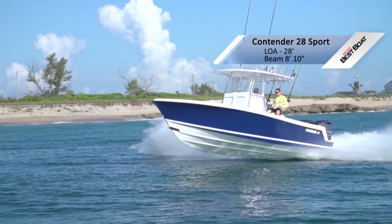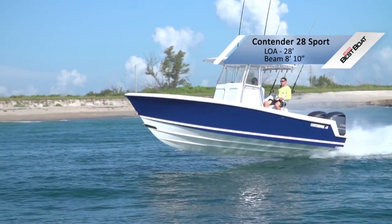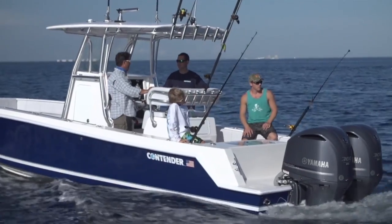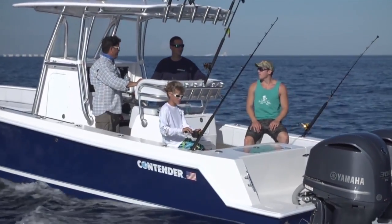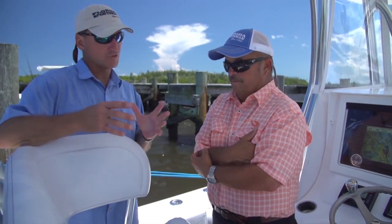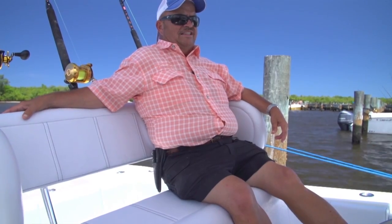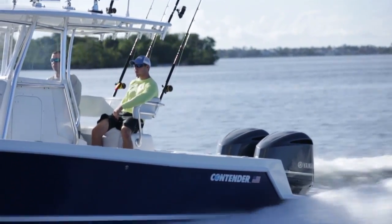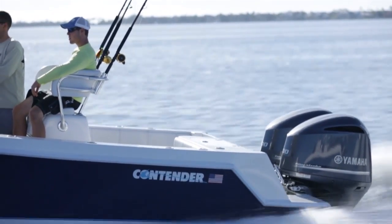They've changed the sport by adding a lot of comfort. Look at this seat — it's not something you normally see in a Contender, but when you sit in here with the sides holding you in, you can run in rough water without fear of falling out. In the cockpit there's a lot of room — plenty of fishermen can get back here and fish. At the helm they've got a Frigid Rigid cooler that slides out on a track, so you can easily get to a drink without tripping over it when you don't need it.